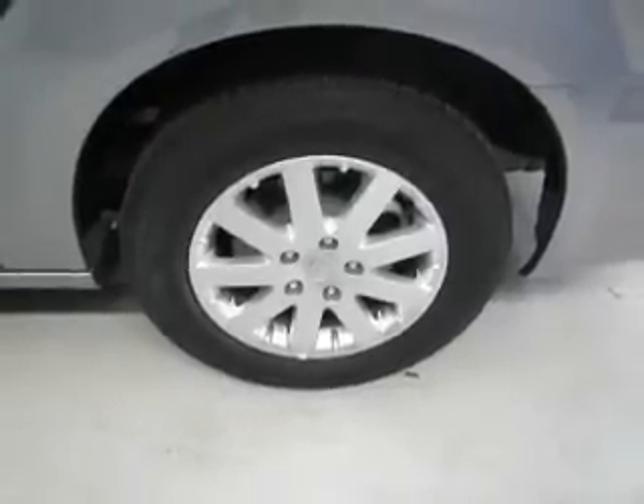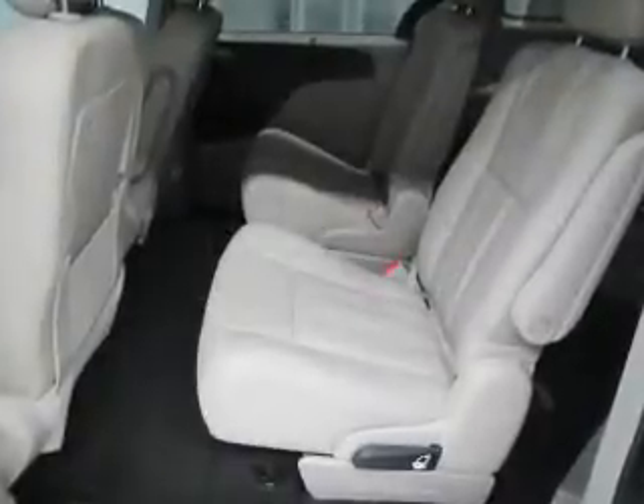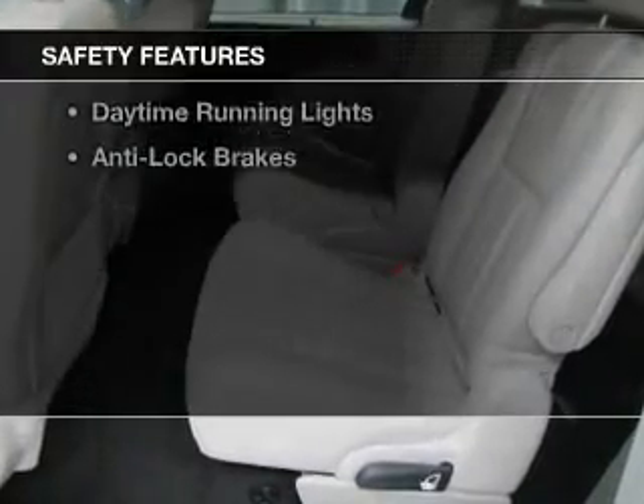Dual temperature controls, automatic climate control, tilt-and-telescopic steering wheel, and a spoiler.